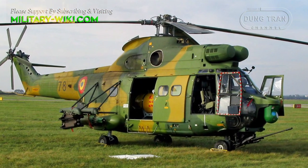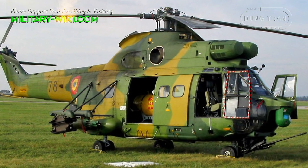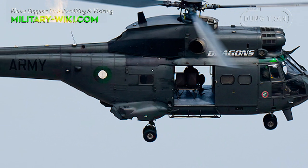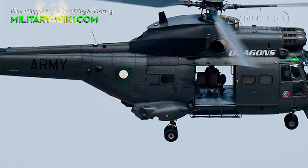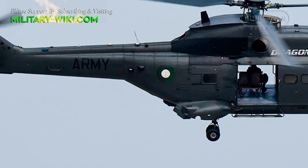Over 100 of these helicopters were built for the Romanian Air Force and Navy since 1977. Export operators include Ecuador, Ivory Coast, Pakistan, Sudan, and the United Arab Emirates.